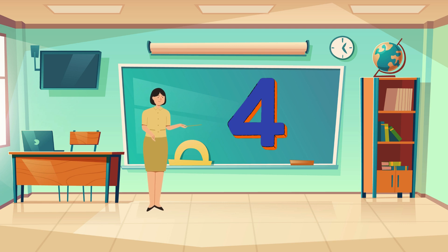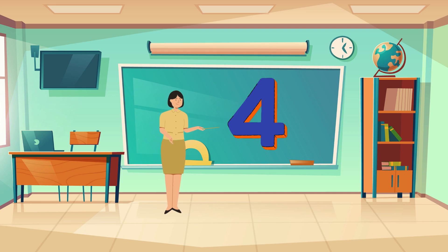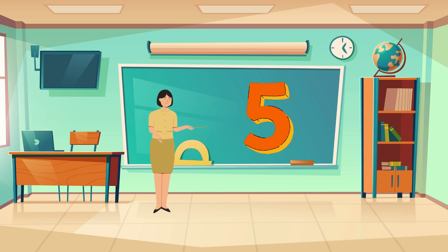Number four. Like the four seasons in a year: spring, summer, fall, and winter. Here is five. There are five fingers on each hand.